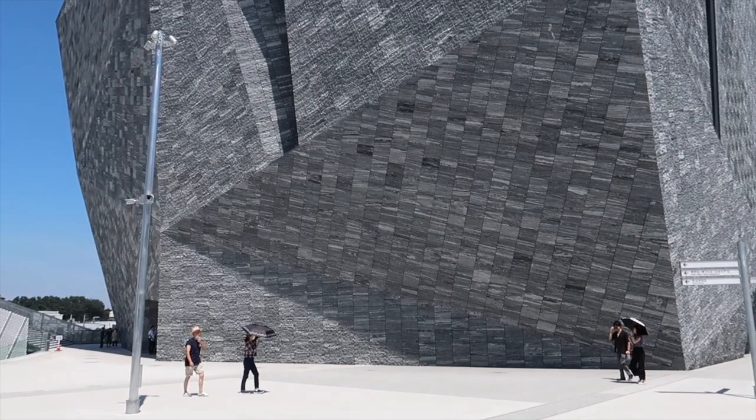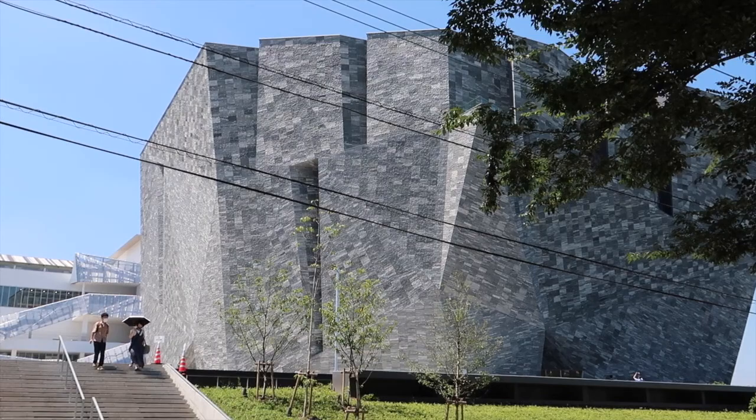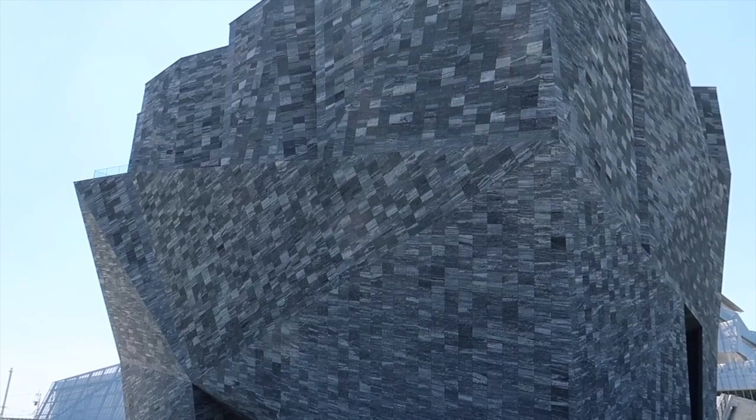Hello and welcome to One Minute Architecture. Here is the Kadokawa Culture Museum by Kengo Kuma, who has imagined a rock which to me very much looks like an abstraction of a European medieval castle in front of a moat. I have said it before: Kuma is Japan's Walt Disney.